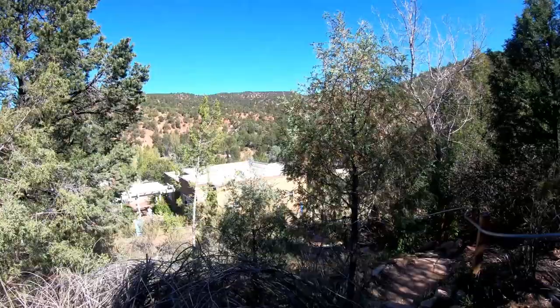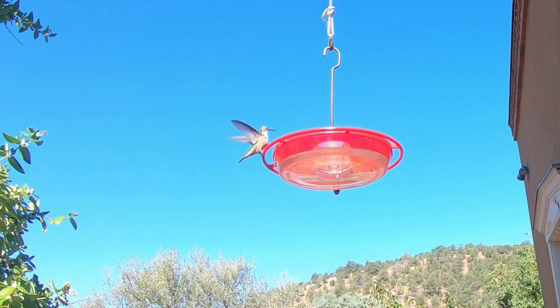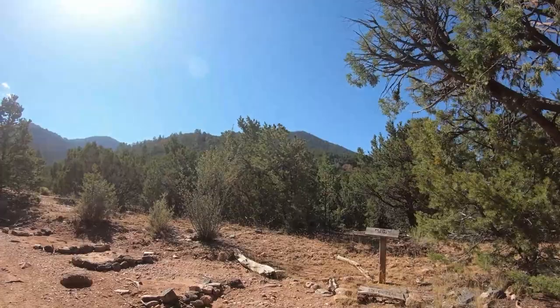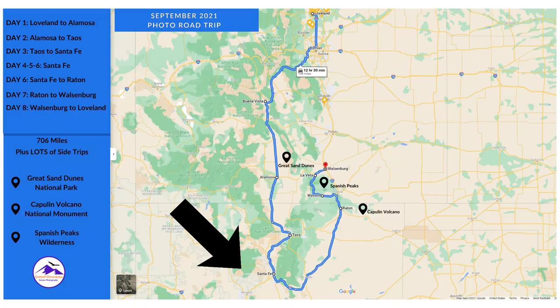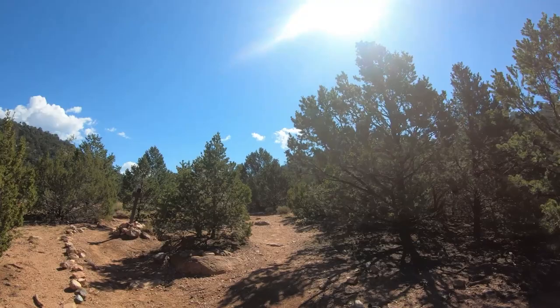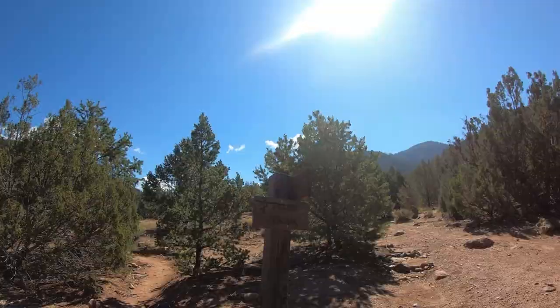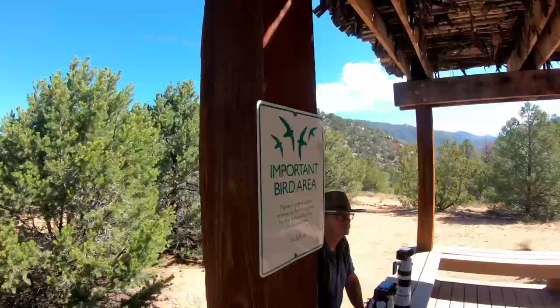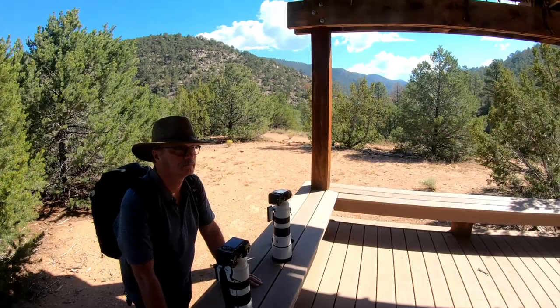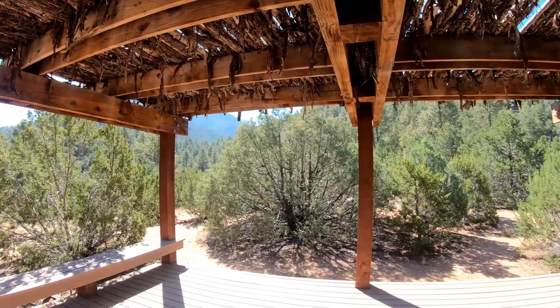Right at the front entrance of the building were hummingbird feeders and hummingbirds zipping by our heads, but we could not resist taking this gorgeous walk in a secluded forest area just outside of town. We were about halfway through our big road trip. There are a few other videos you can watch on our Colorado to New Mexico playlist. We had designated Santa Fe as kind of a resting stop, but after about two days we had to get out.